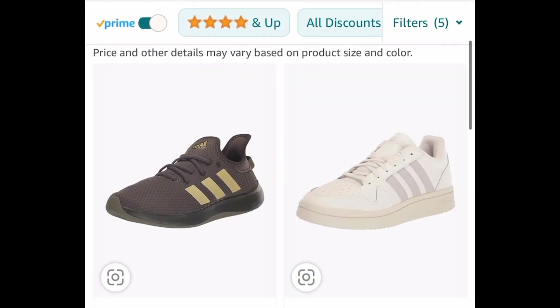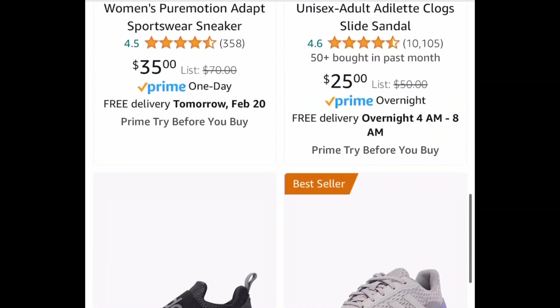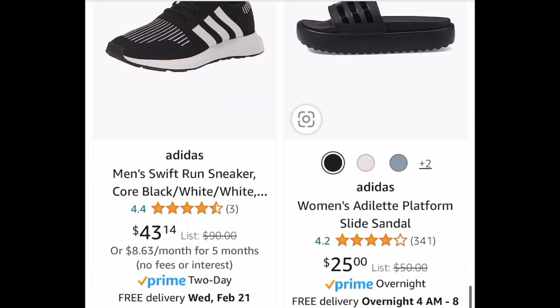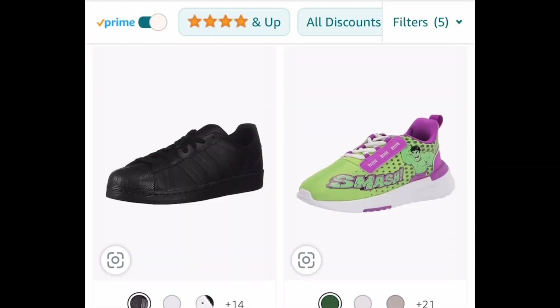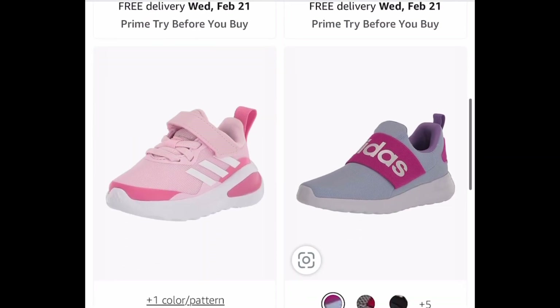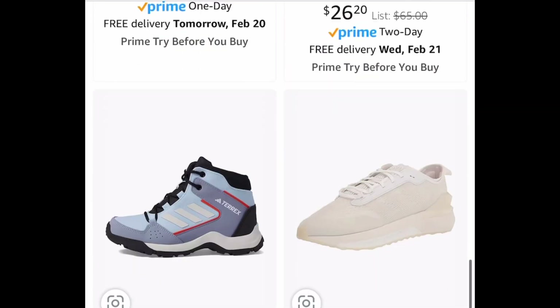Here we have huge price drops on Adidas footwear, literally for the entire family. When you click the link, it's going to look like this. These are the featured items, but I'm going to switch it from low to high. The lowest you can get it for is $14.50. It's a great time to snag, especially for kids' shoes.